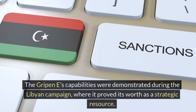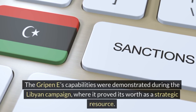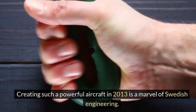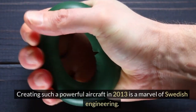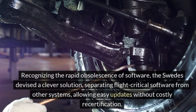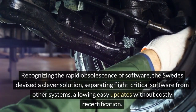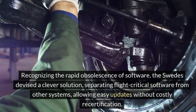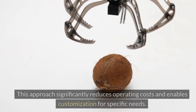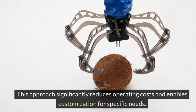The Gripen E's capabilities were demonstrated during the Libyan campaign, where it proved its worth as a strategic resource. Creating such a powerful aircraft in 2013 is a marvel of Swedish engineering. Recognizing the rapid obsolescence of software, the Swedes devised a clever solution — separating flight-critical software from other systems, allowing easy updates without costly recertification.